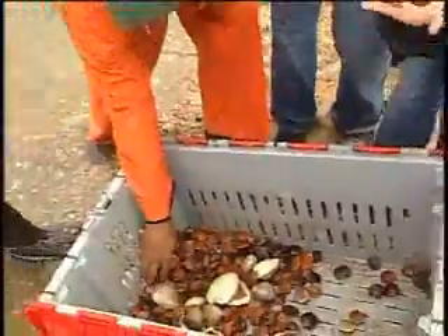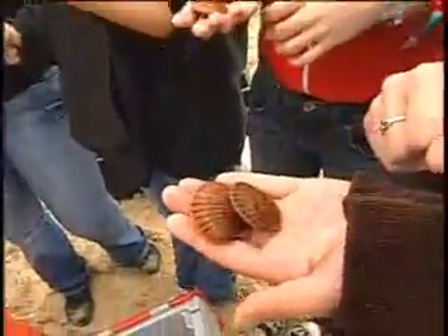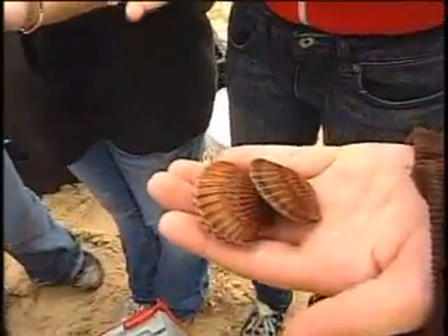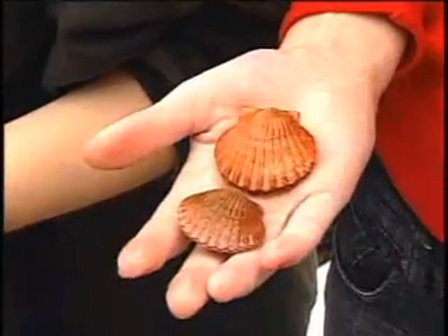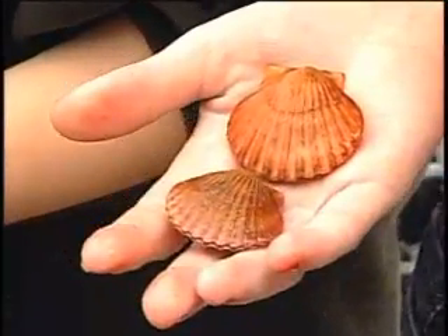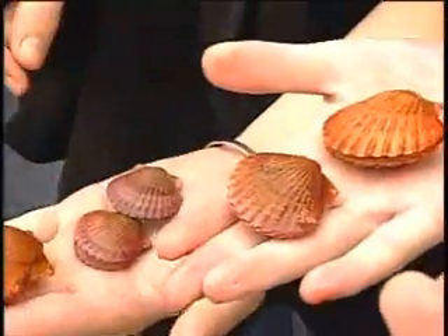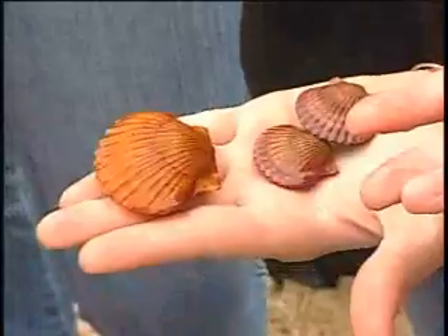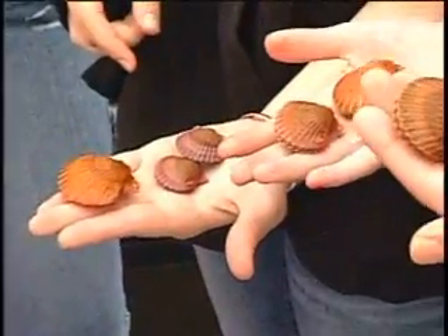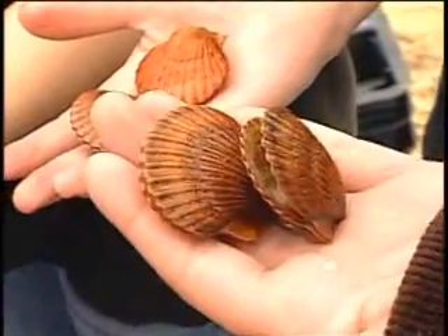Does anyone know how old these scallops that you're holding are? Less than a year. That's right. And how could you tell that? Due to the little rings around the shell. These are two-year-old scallops — you can see the growth ring here, which are about the same size as those now. They'll slow down their growth for the rest of the season, and then next summer they'll grow again.